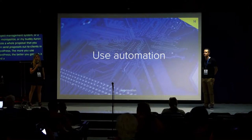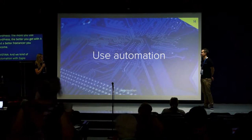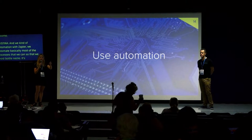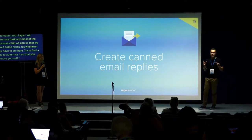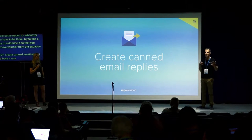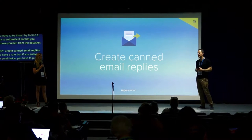We love automation with Zapier — Z-A-P-I-E-R. We automate basically most of our processes to avoid bottlenecks. Whenever you have to be present to do something, try to find a way to automate it so you can remove yourself from the equation. Create canned email replies. We have a rule: if you answer the same email twice, you're not allowed to answer it a third time — it has to become a canned response or go into the knowledge base so customers can find that answer in the future.